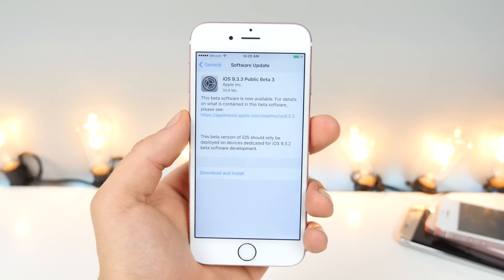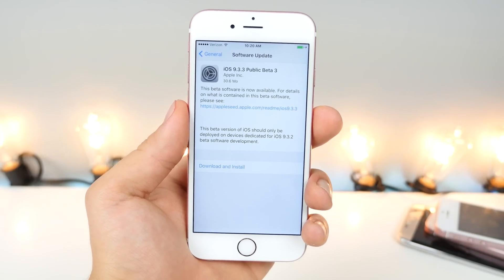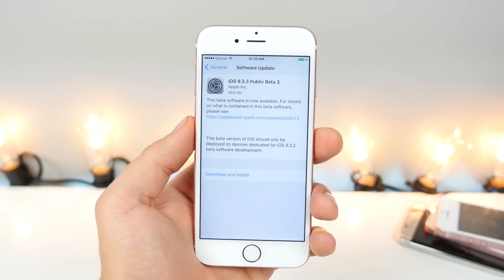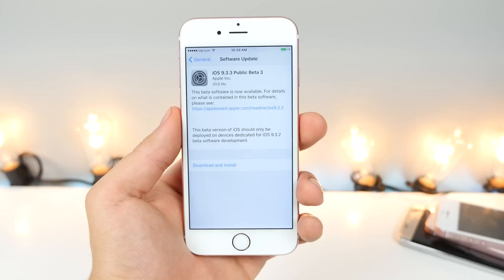Hey guys, EverythingApplePro here and iOS 9.3.3 Beta 3 is now out. It's a mouthful of threes. So I wanted to talk to you guys about what this update brings, just a little heads up of what's going on, iOS 10 a little bit, and the jailbreak update.